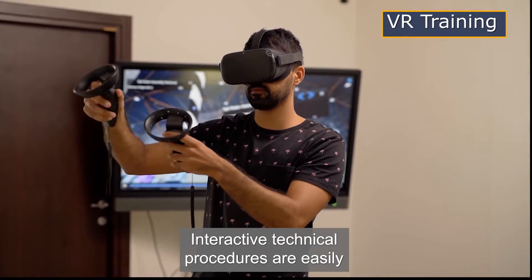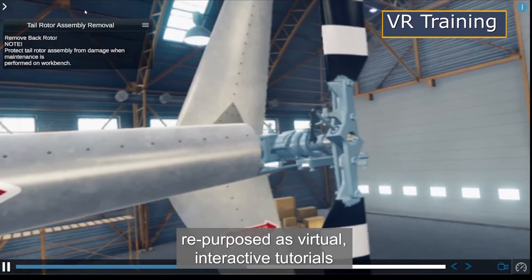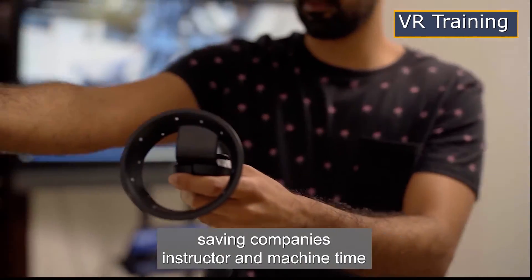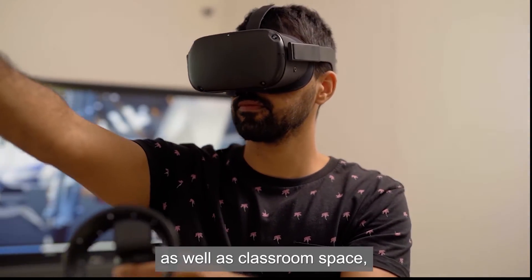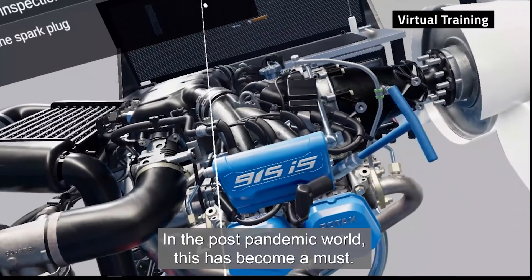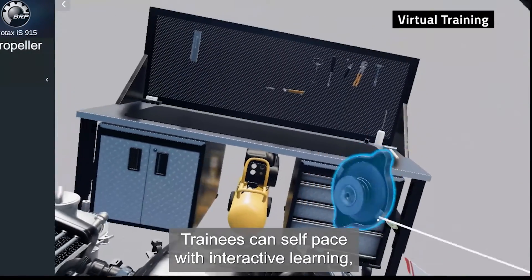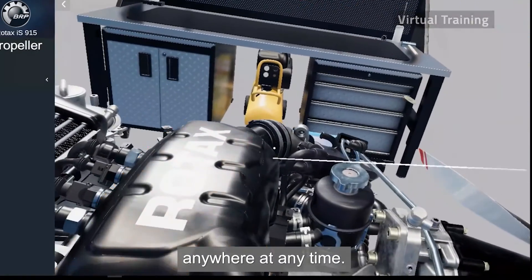Interactive technical procedures are easily repurposed as virtual, interactive tutorials that create new efficiencies, saving companies instructor and machine time, as well as classroom space. In the post-pandemic world, this has become a must. Trainees can self-pace with interactive learning anywhere, at any time.